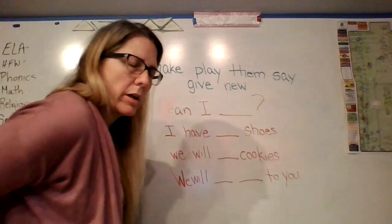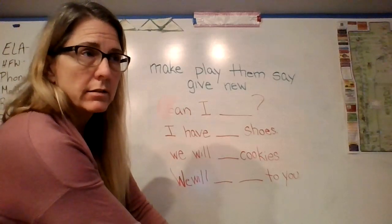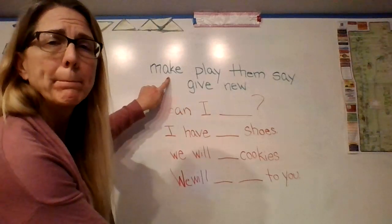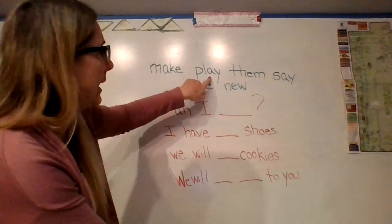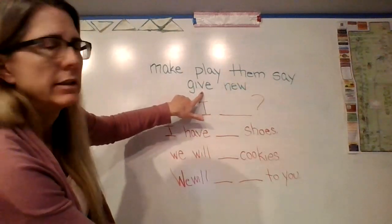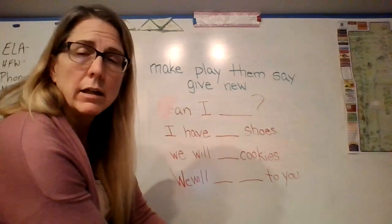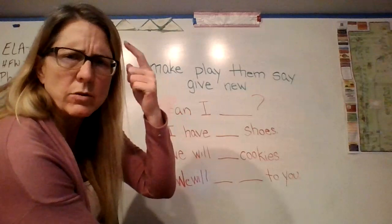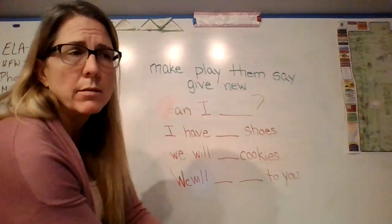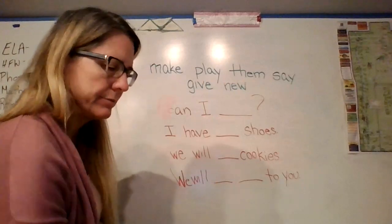While we're working on our sight word sentences, we're also going to review a couple of things about making a sentence and how that works. We got six new sight words this week: make, play, them, say, give, and new. Remember, 'new' is like 'I got a new book bag' or 'I have new gloves' — it's not 'I knew it.' This 'new' is when you purchase something that is new to you, like 'my mom gave me new Pokémon cards.'